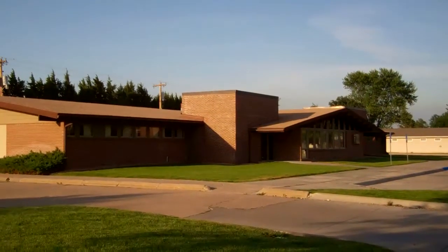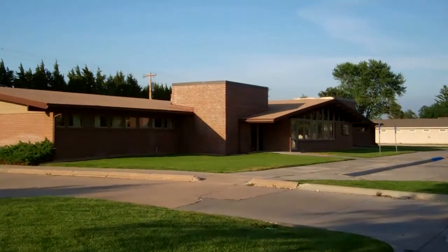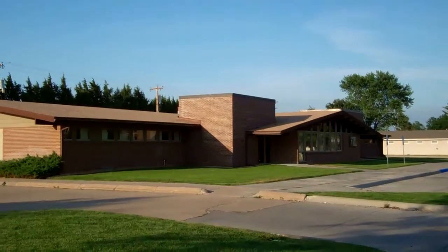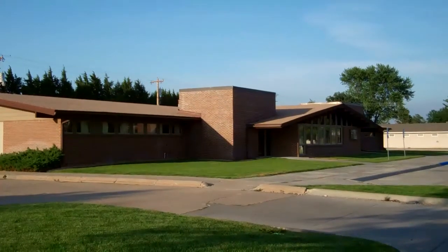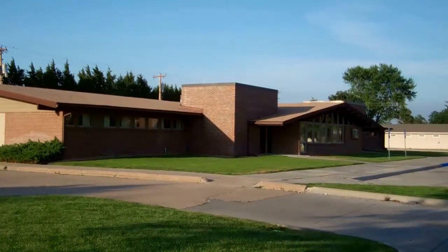This is the Family Practice Clinic in Fairbury. In this clinic, you will work with doctors Rick Blatney Sr., Craig Schumard, Ted Tucker, and Rick Blatney Jr., along with PAs Doug Rosichka, Amanda Linz, and Wendy VanSkyber.